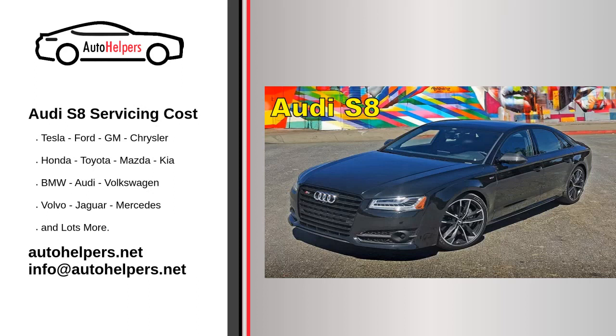Audi S8 servicing cost. Audi is a German automotive manufacturer of luxury vehicles headquartered in Ingolstadt, Bavaria, Germany. As a subsidiary of its parent company, the Volkswagen Group, Audi produces vehicles in nine production facilities worldwide.